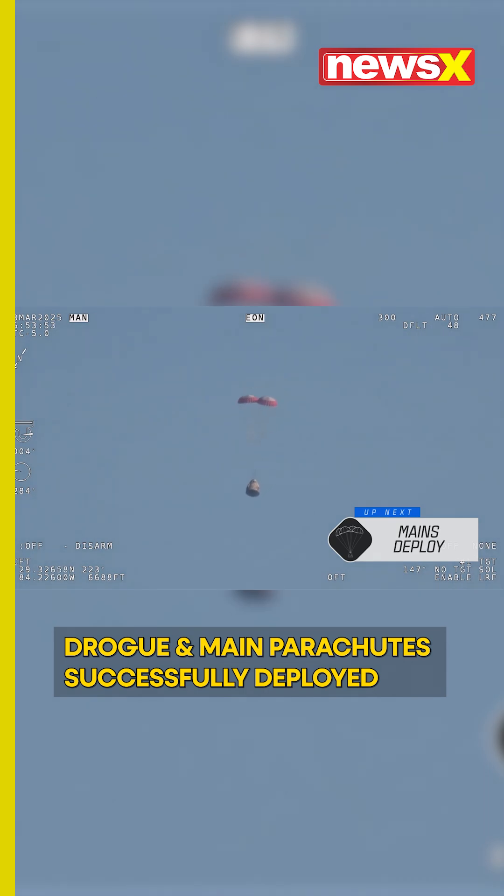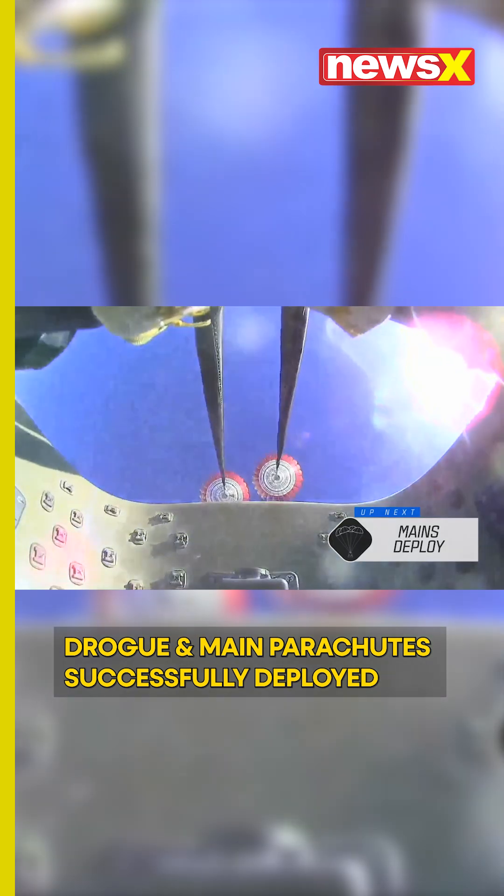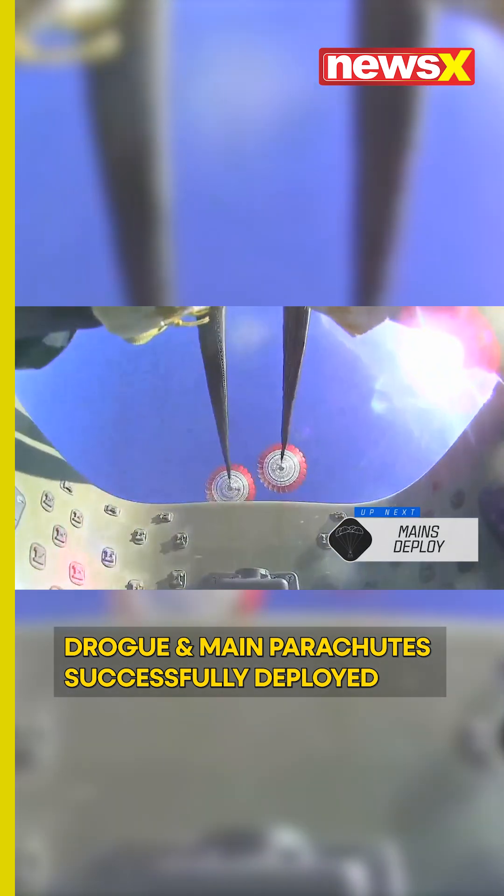As we mentioned, Freedom will be traveling 16 miles per hour when it splashes down off the coast of Tallahassee, Florida, here at 2:57 p.m. Pacific time this afternoon. And there we go — we have visual and four healthy mains.